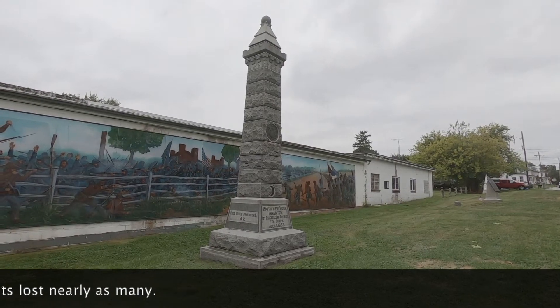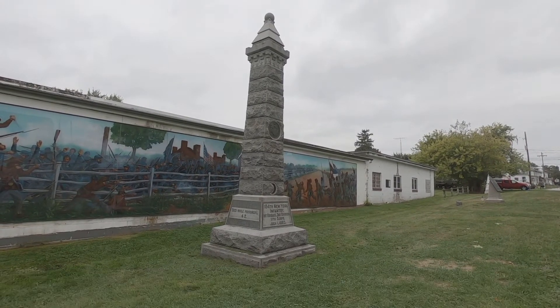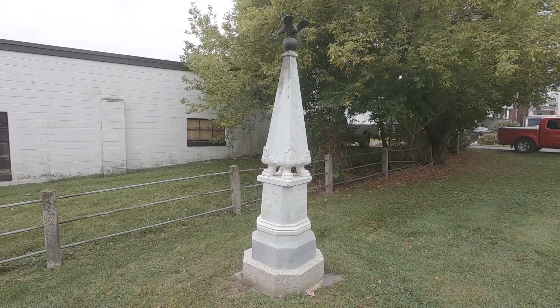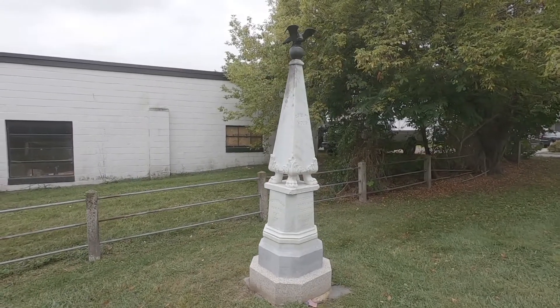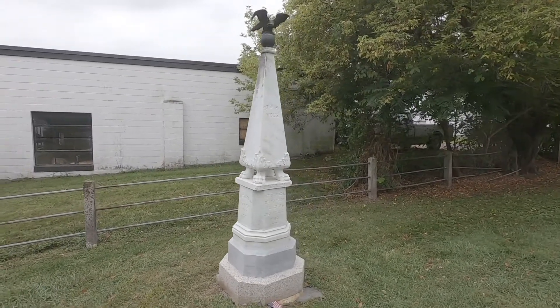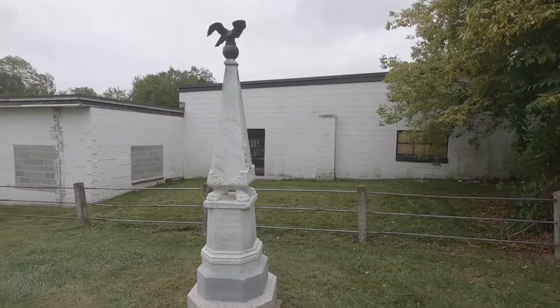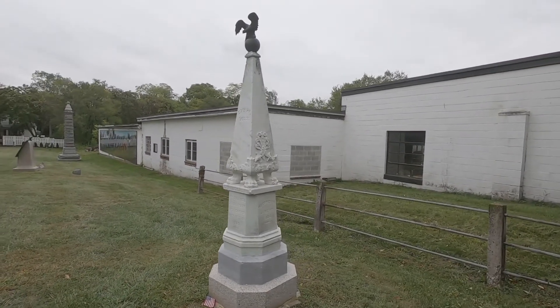42 members of the 154th out of this little regiment died while prisoners. This is the monument to the 27th Pennsylvania Regiment of Volunteers, mustered in May the 5th, 1861 — the very beginning — and mustered out June the 11th, 1864.